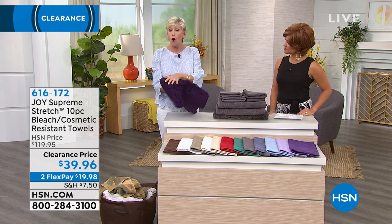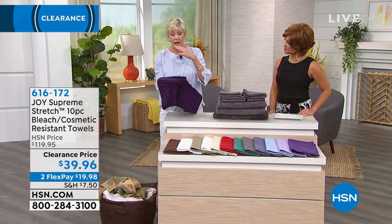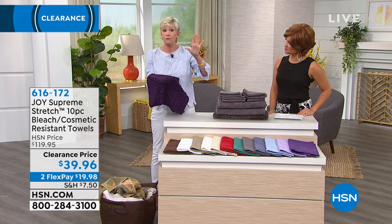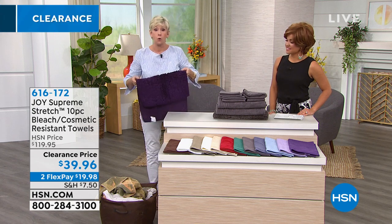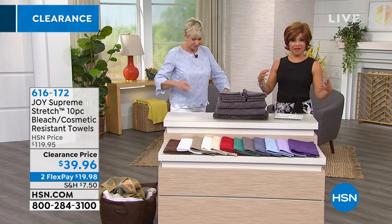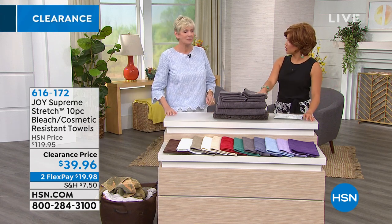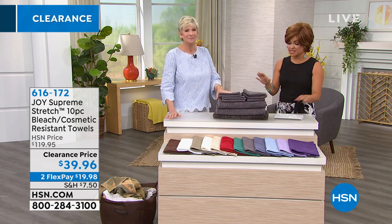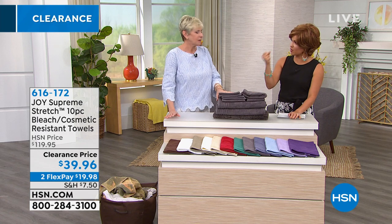So all 10 pieces are stain, bleach resistant and cosmetic resistant. You're going to be able to keep these gorgeous colors going forward. Every time you wash them, no worries. It's a legitimate entire bathroom makeover for under $40. Really, because you do get everything that you need. I would pick up a couple of these. And the colors last beautifully.